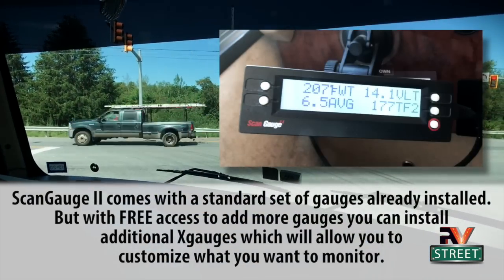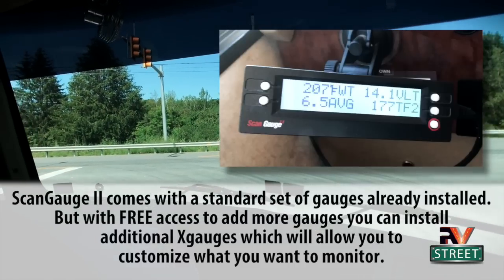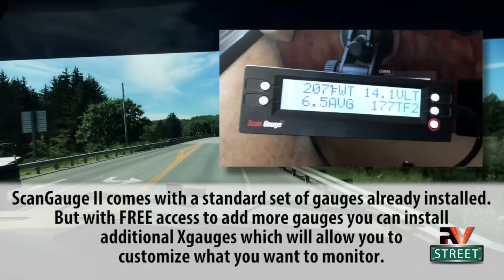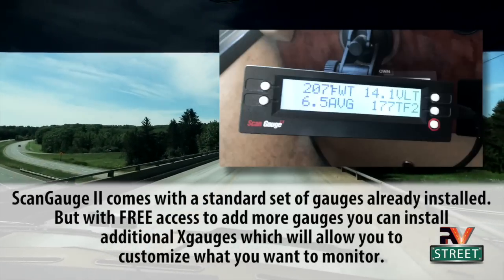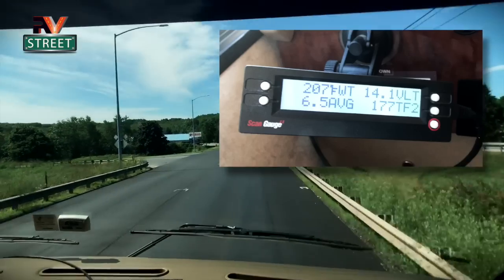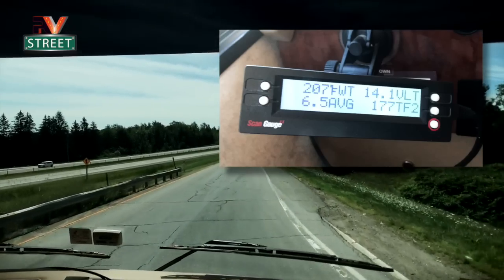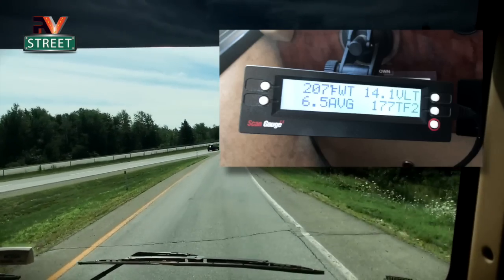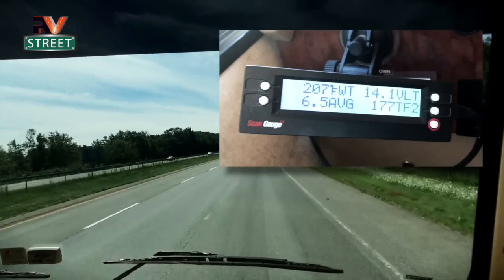I just love the Scan Gauge 2 — it's totally programmable, you can put up anything you want to see. When you buy the unit it comes with what they call X gauges. You go online, find the X gauges for the things you want to monitor, and put those codes into the Scan Gauge. It's very easy to install — you stick it to the dashboard, run the cable under the dash, and plug it into your OBD-2 port. The four things I always watch are water temp, voltage, miles per gallon, and transmission fluid temperature. Hit the menu button to scroll to other readings.